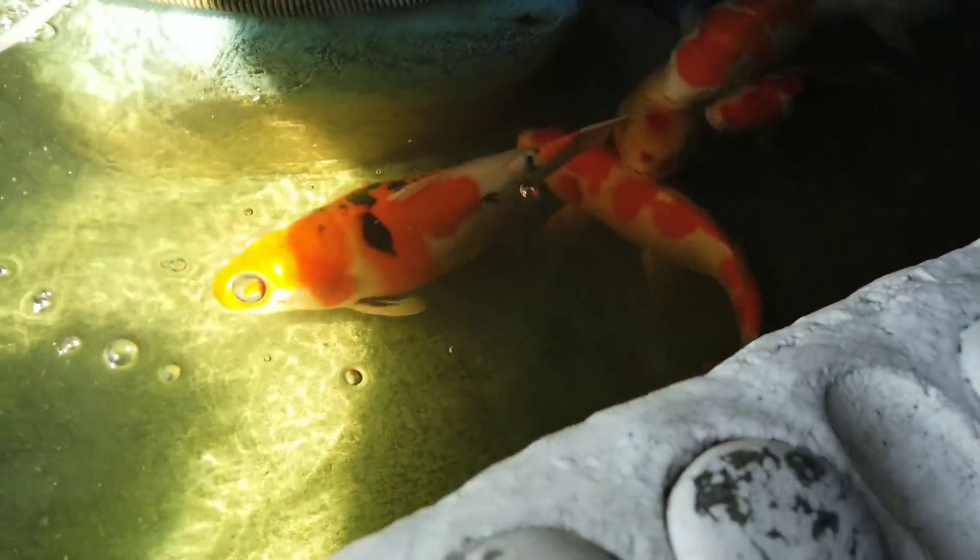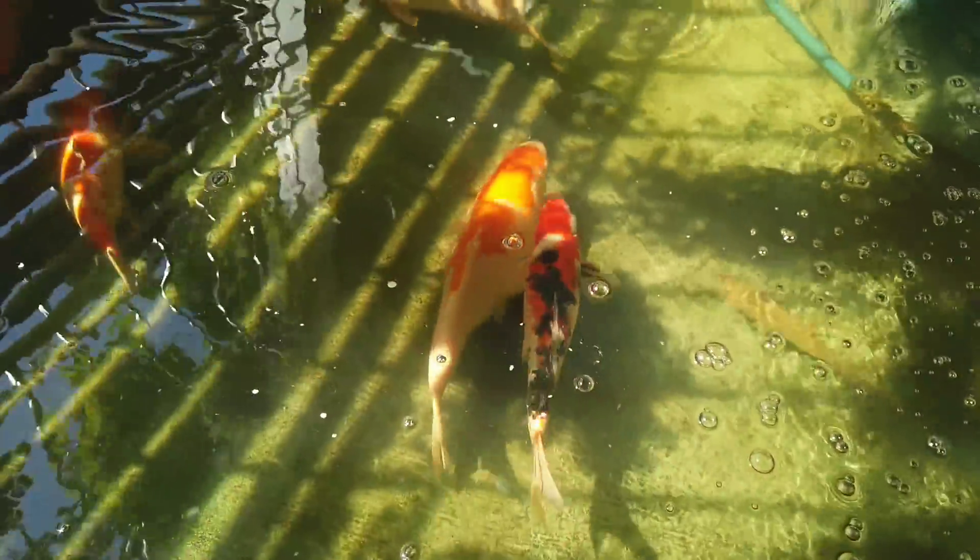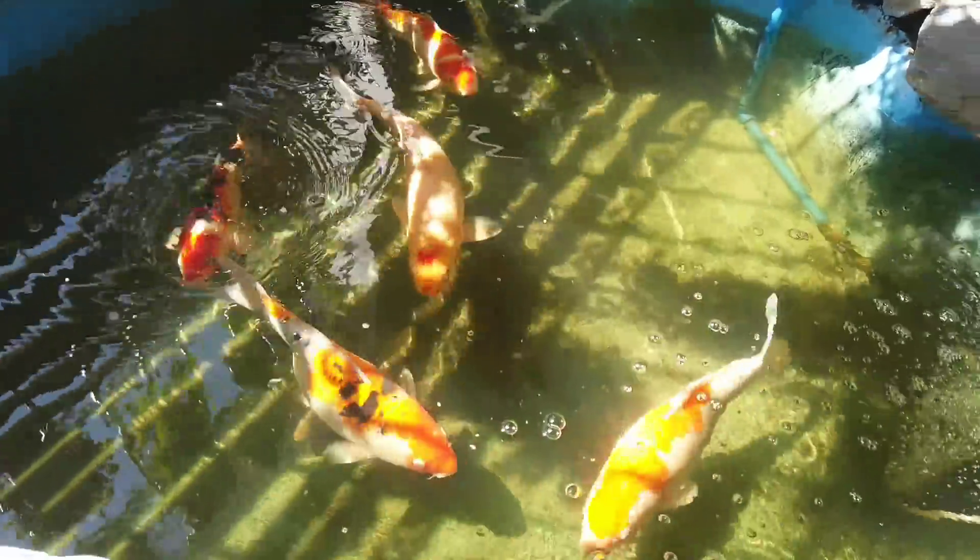I'm thinking of breeding the fish here. I've been observing them. They're getting big now, guys. Looking at one of them, I think it's female — it got a bit rounder, so it probably has eggs. It needs to be bred.